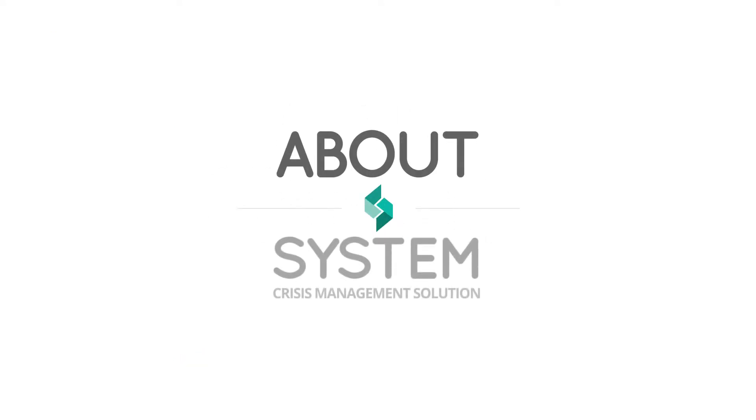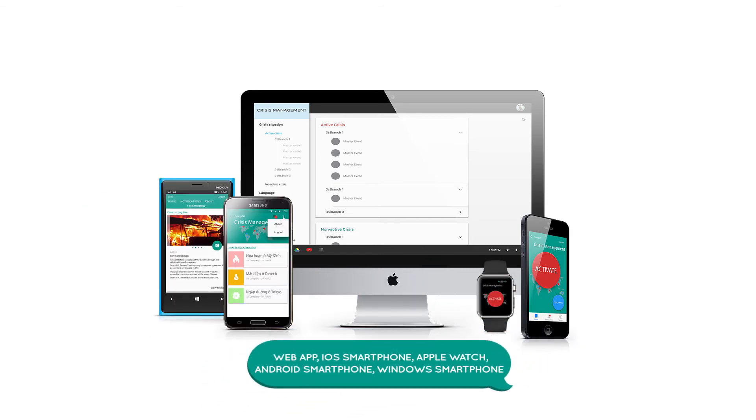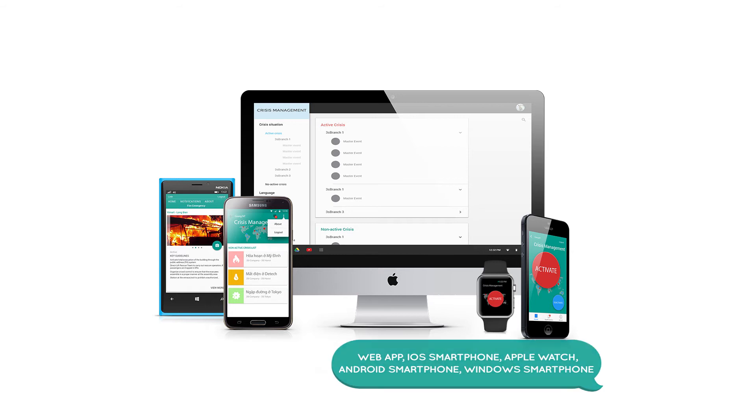About the system: Web app, iOS smartphone, Apple Watch, Android smartphone, Windows smartphone.